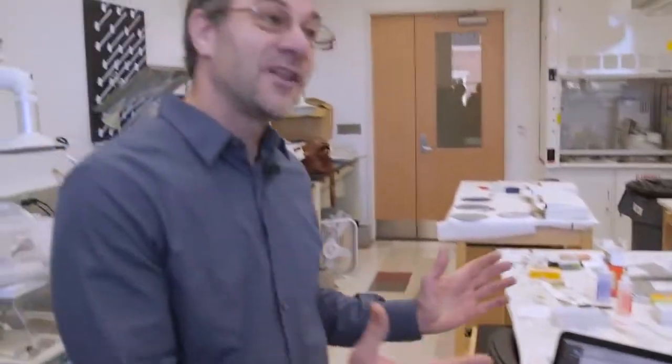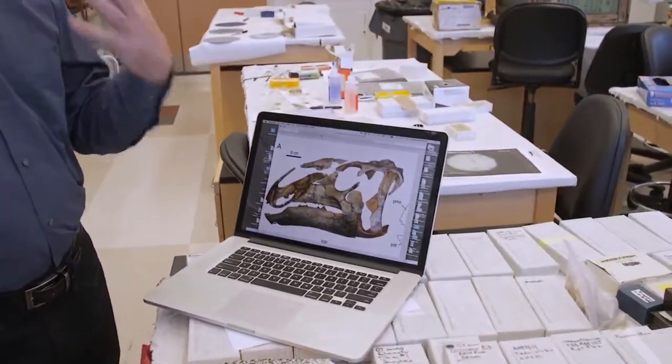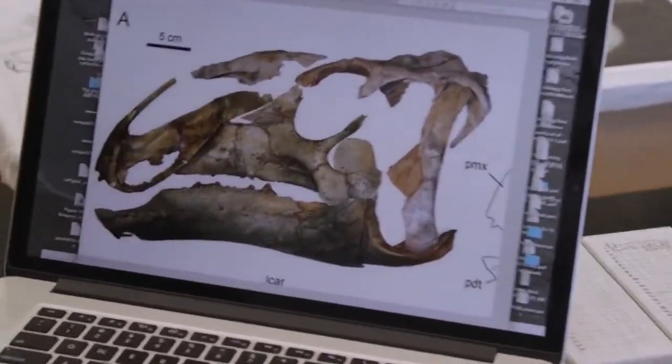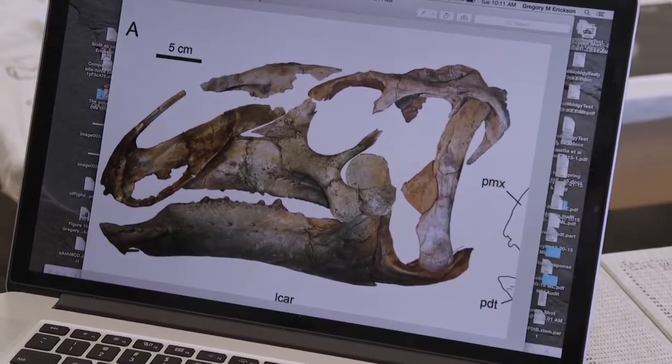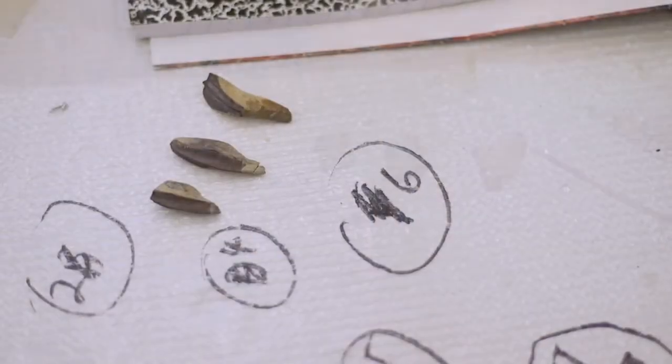This is the skull of our new dinosaur, Eotrachodon orientalis, which means essentially 'early rough tooth from the east.' Trachodon was a duckbill dinosaur found back in the 1800s — it was just known from teeth.